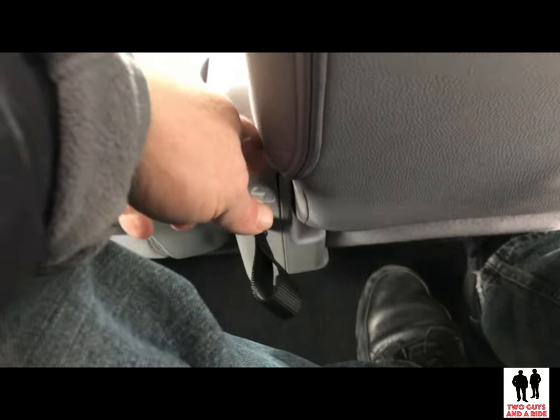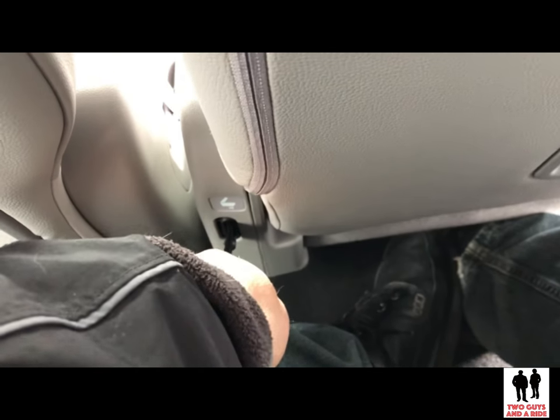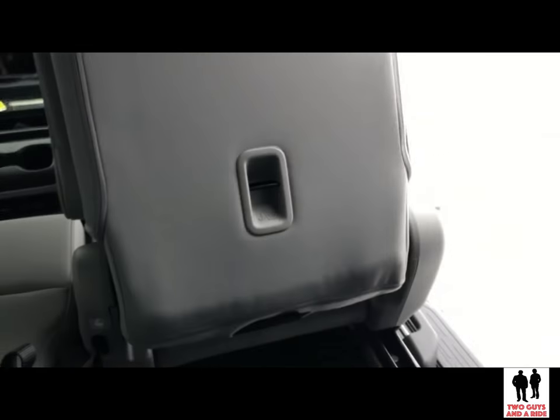To exit the third row, you just grab this handle, give it a pull, then push and you have your way out. We are taking off for a ride in the 2019 Honda Odyssey Elite trim level. I just engaged the brake hold system — after I came to a stop, I took my foot off the brake and the van remained braked until I touched the accelerator. This comes with the whole Honda Sensing suite of safety features, and they are currently all engaged and working.